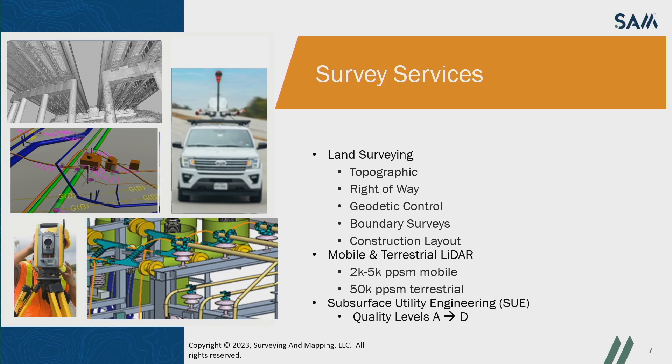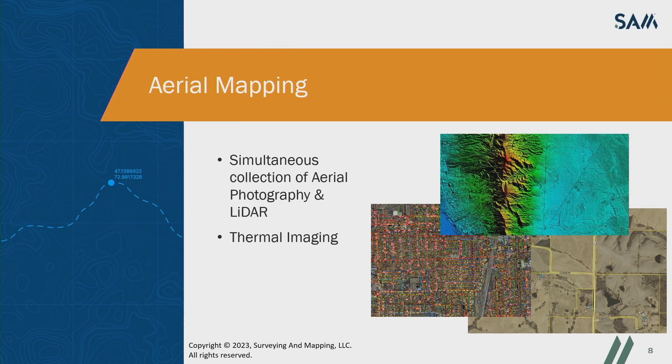Our historical roots are in surveying, and we provide a full range of survey services — everything from traditional boundary, topo, or ALTA surveys to high-detail scanning and subsurface utility surveys. For our SUE projects, we follow ASCE standard guidelines for the collection of existing subsurface utility data, whether that is water, sewer, natural gas, electric, telecom, or other assets located below ground. SAM has the expertise and technology to locate and map those features within any accuracy specs required. We are also the second largest Trimble user in the country.